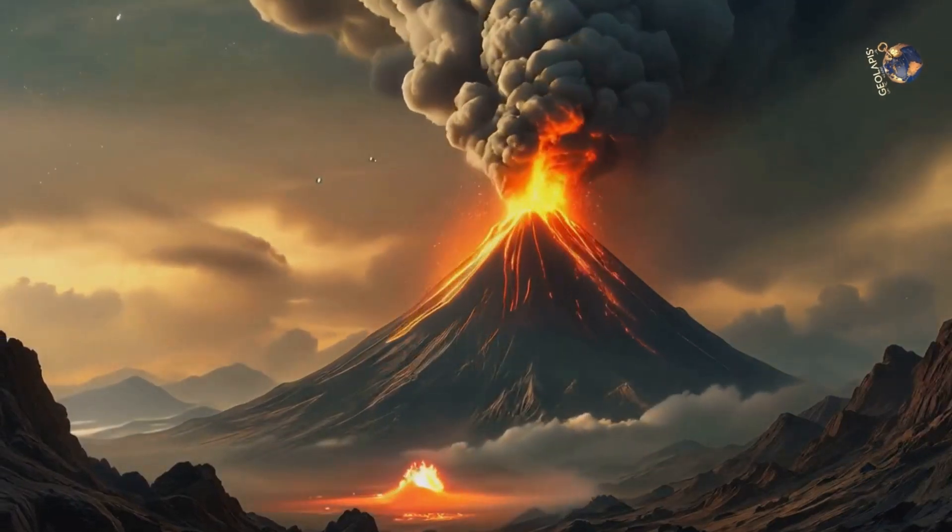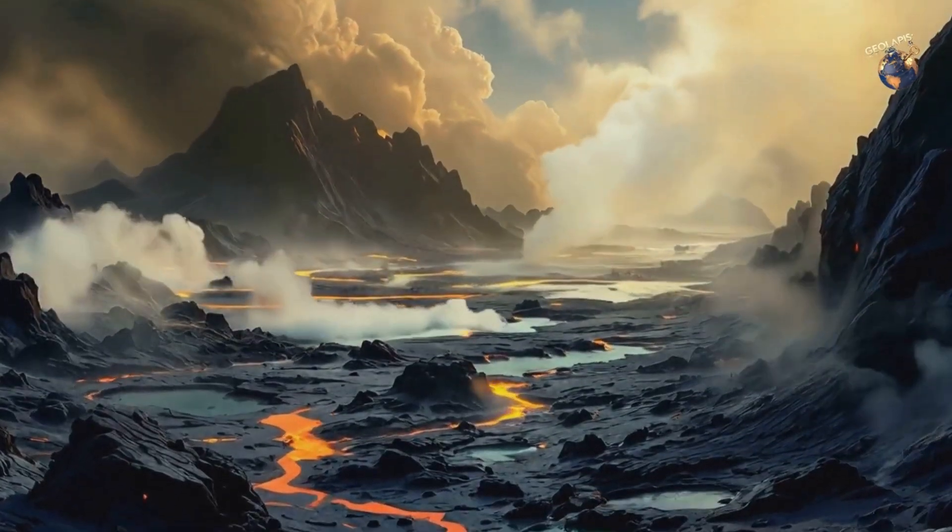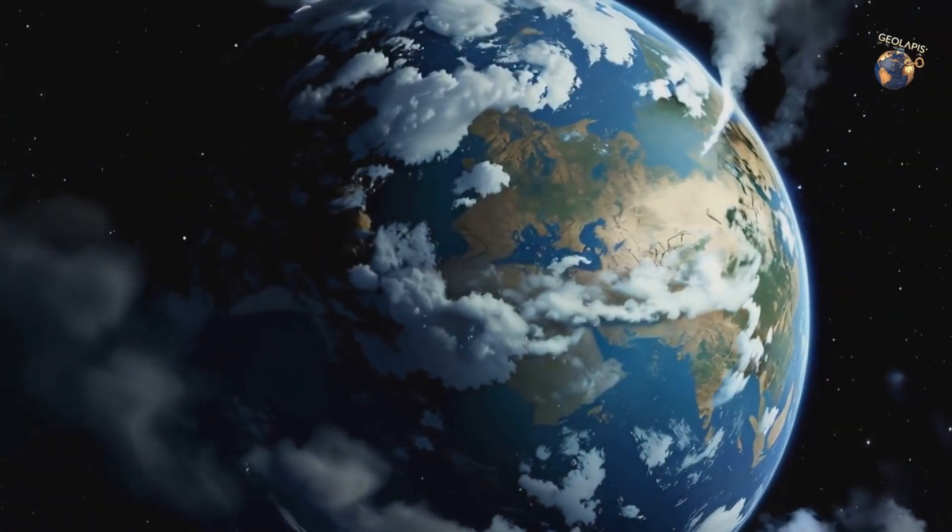Some scientists believe these hidden oceans could explain how Earth's surface oceans formed billions of years ago. Water from the mantle may have slowly leaked to the surface through volcanic eruptions, creating the seas and lakes we know today. But what other secrets do these forgotten oceans hold?